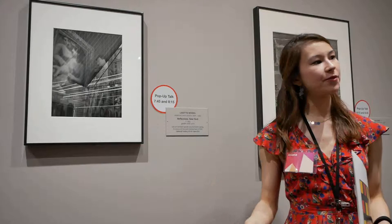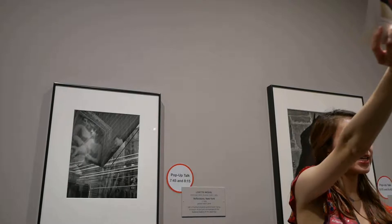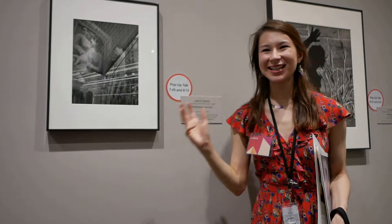Lisette Modell was an Austro-Hungarian artist, born in 1901, and she immigrated to New York City from Paris with her husband, Evsa Modell, in 1938. Evsa Modell was a constructivist painter, and here you can see a painting he made around 1955 called American City 21, which showcases ideas of geometry and the effects of industrialization found in constructivist painting.